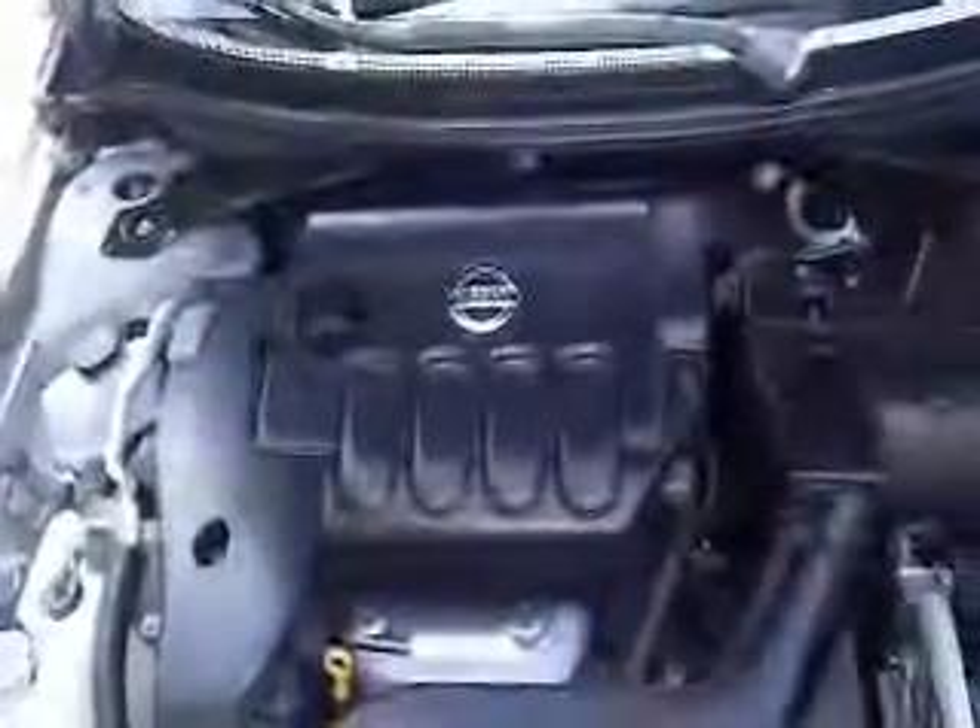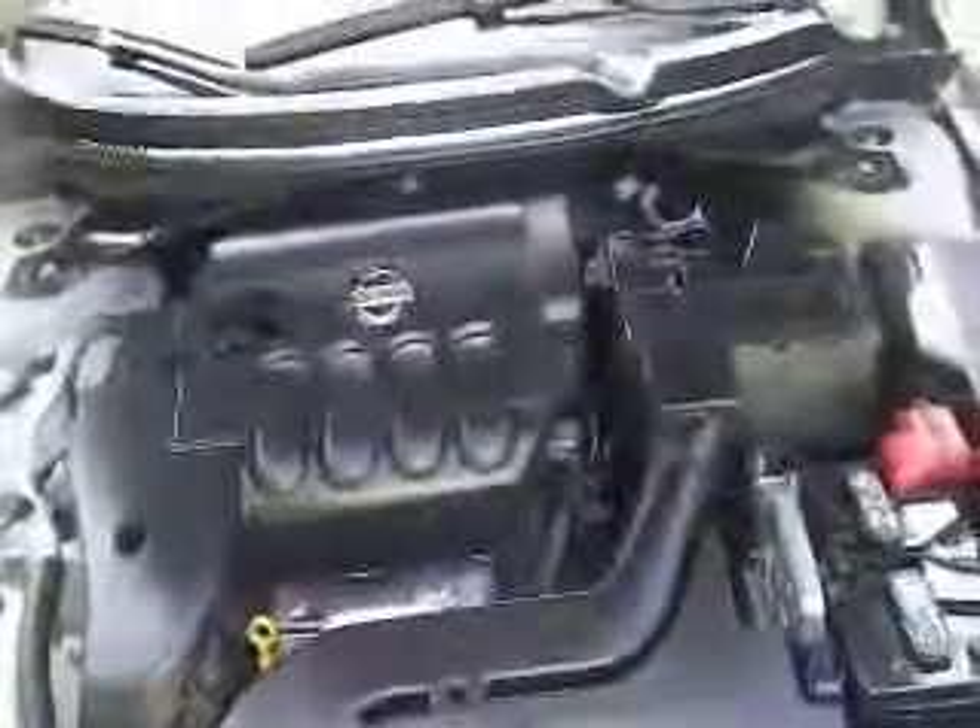Take a look underneath the hood of the vehicle — you're going to find a 2.5 liter Nissan engine. The vehicle is very nice. It's got 16 inch wheels, and it is a two-door.